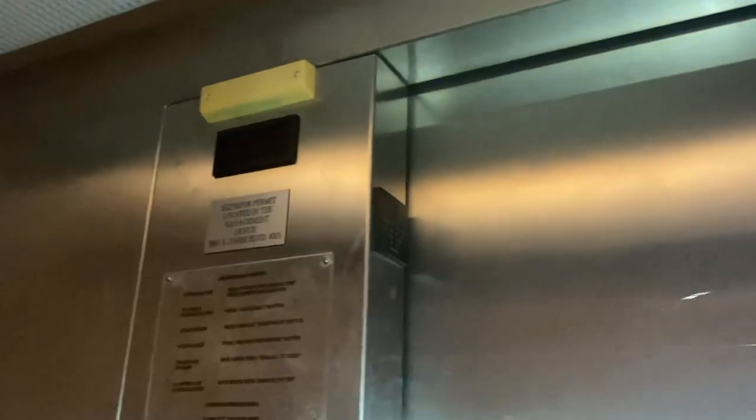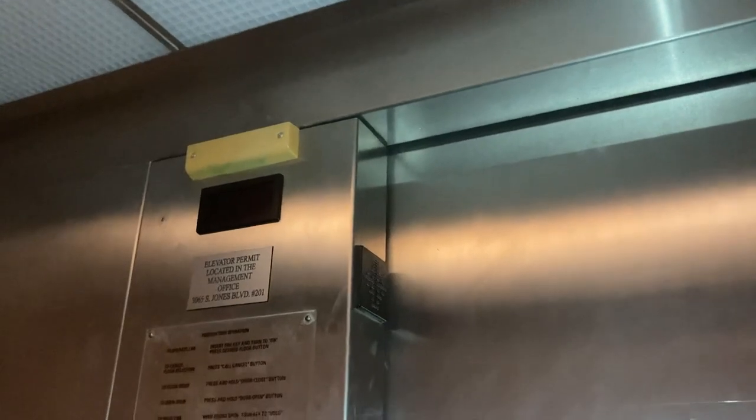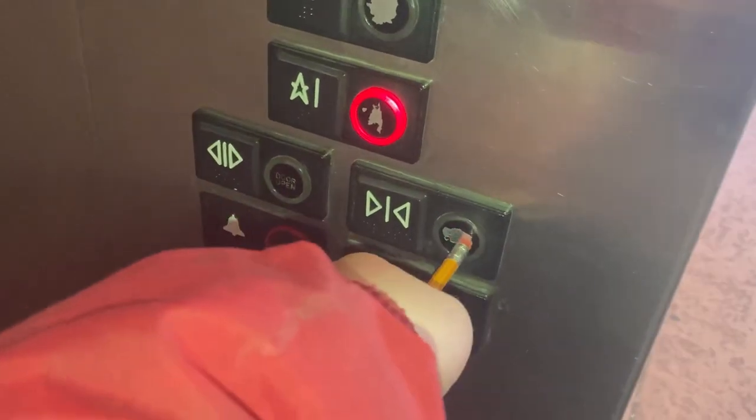Let's go up to 2. Let's go down to 1 and get off there.